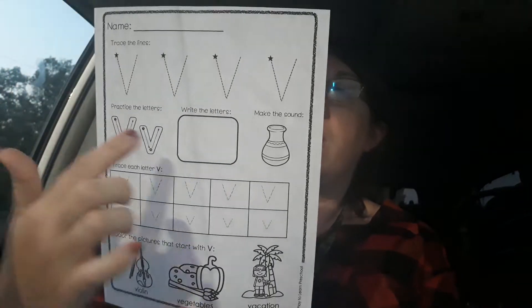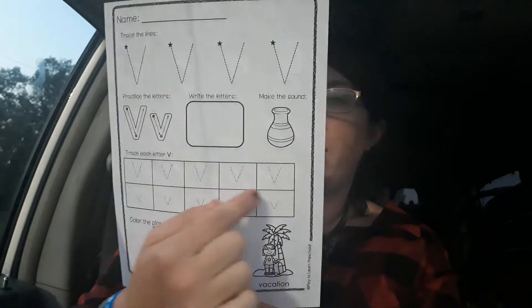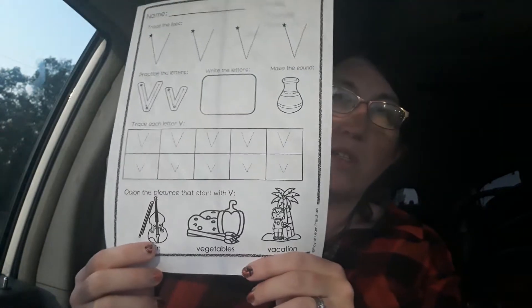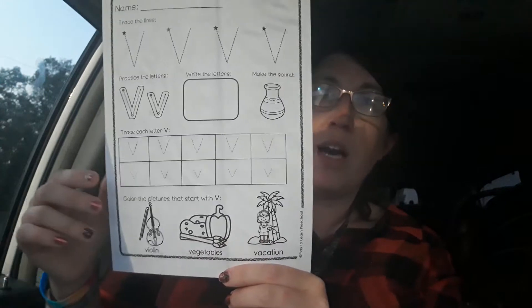Trace the letter V, write the letter V, color the picture of the vase. Trace the letter Vs. These are words that start with the letter V: Violin, Vegetables, Vacation. Color those.